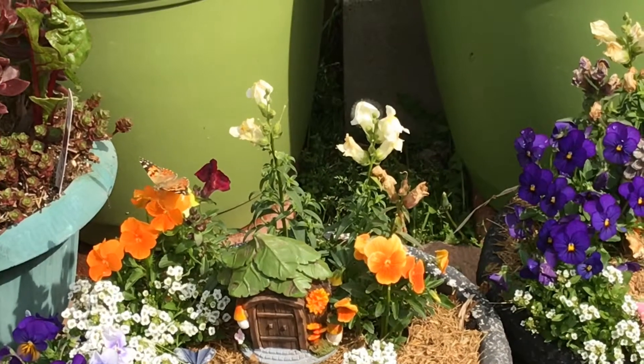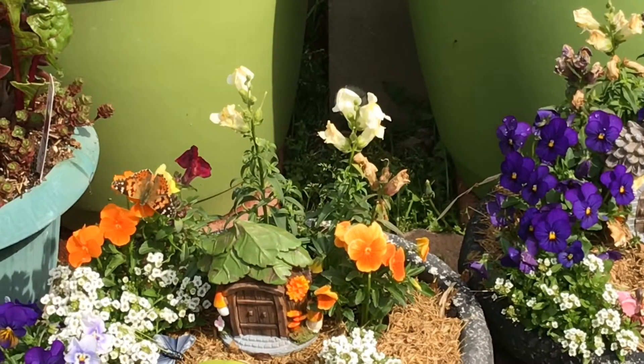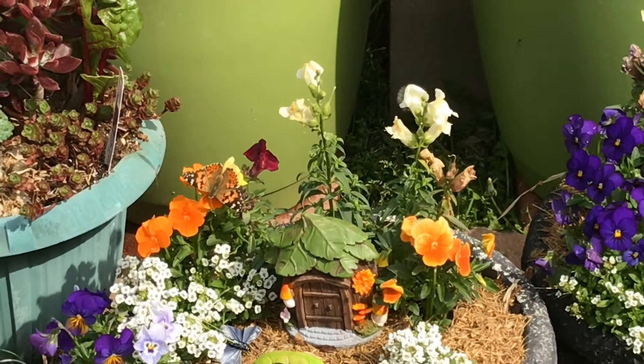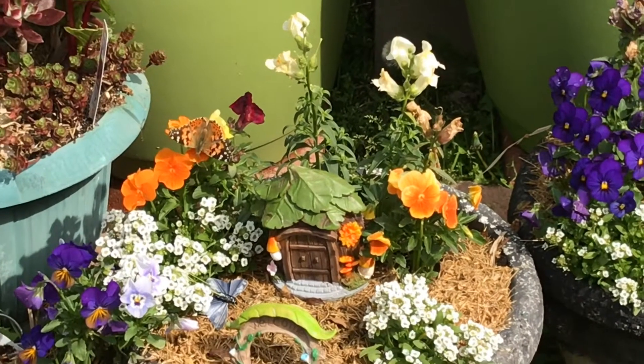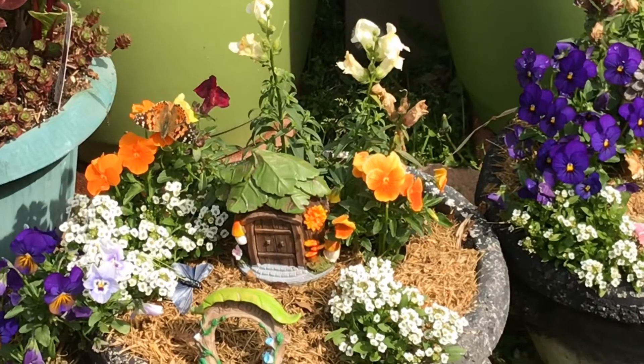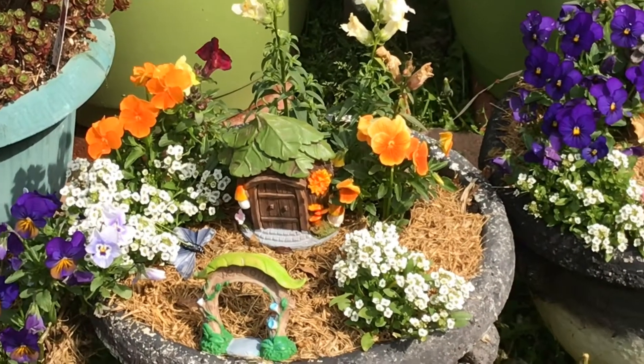I don't know if these are the painted ladies that are flying up to Northern California or not. They're really pretty, so pretty. I can't believe — I was so disappointed I couldn't get any pictures of the butterflies because they were flying so fast. I don't know if these are the ones migrating or not.